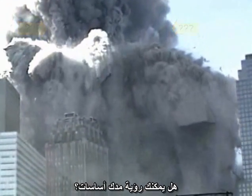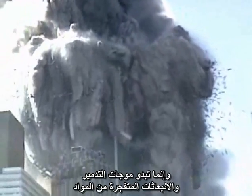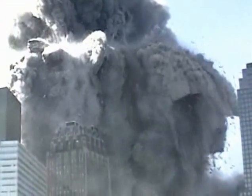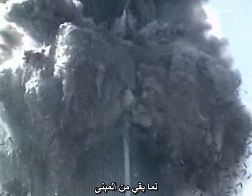Can you see a pile driver? It does not appear that the building is being crushed by anything. The waves of destruction and explosive ejections of material are occurring over a wide zone that continues all the way to the top of what remains of the building.